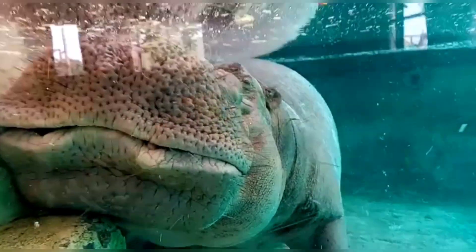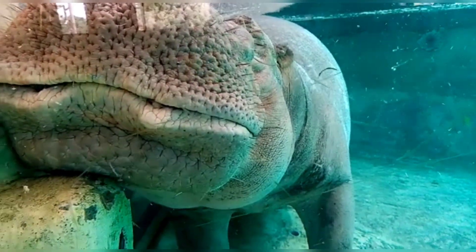Here at the Hippo Aquarium, you can see the hippopotamus has thrived underwater.